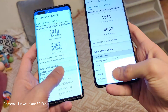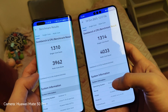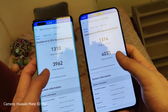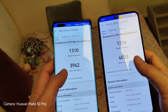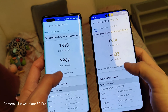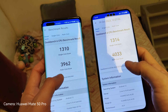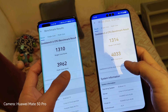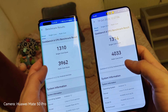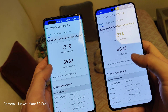We have better fingerprint placement here on the newer device. Looking at the Geekbench 6 results of those two, it's quite interesting because we have almost the same single-core score — 1310 versus 1314. But the multi-core score is a little bit better on the new Kirin 9000S: 3962 on the Mate 40 Pro and 4033 on the Mate 60 Pro. So they are very, very comparable, those Kirin chips.